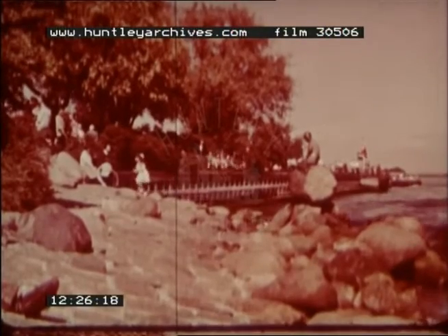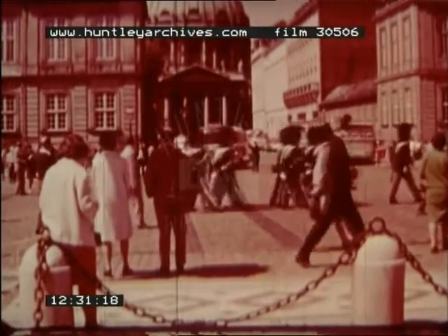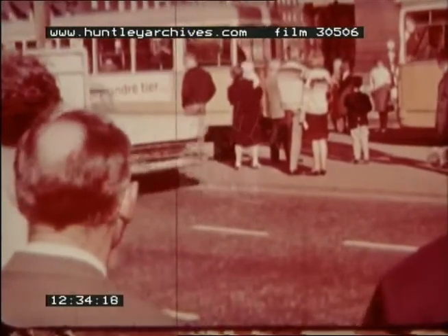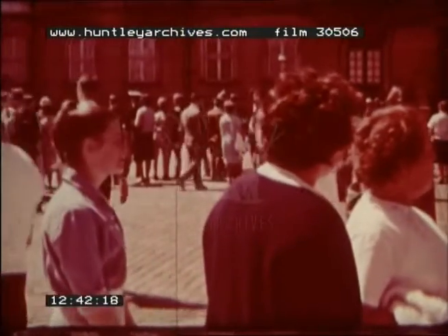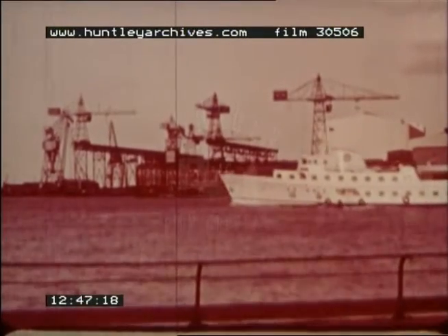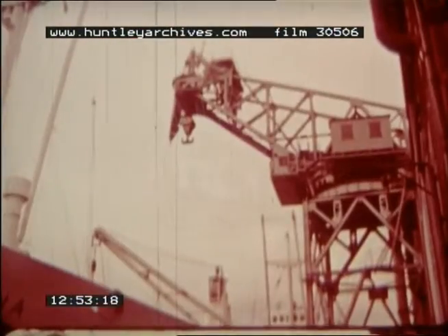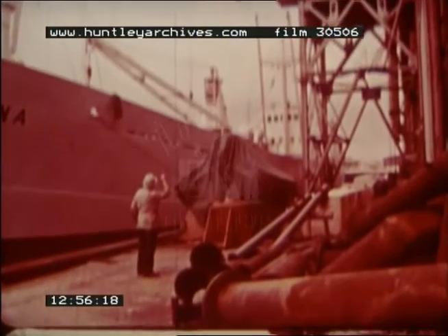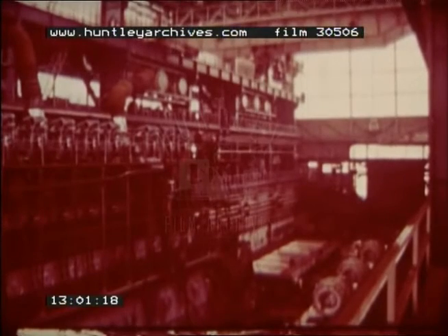Copenhagen, the fine capital city with more than one and a quarter million inhabitants, accounts for nearly a quarter of the population of Denmark. As well as being the seat of government and the busiest port in Scandinavia, Copenhagen is a centre of industry. The first diesel-powered ship was launched here in 1912, and shipbuilding is still a major activity. In this shipyard, some of the world's largest diesel engines are made.